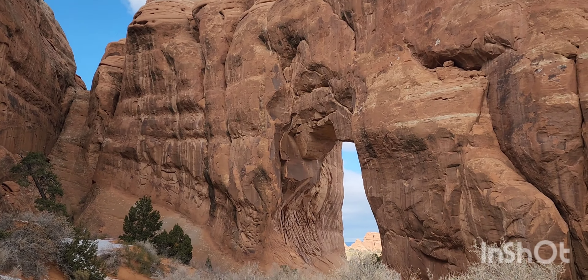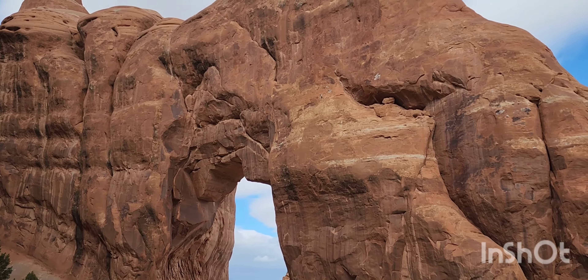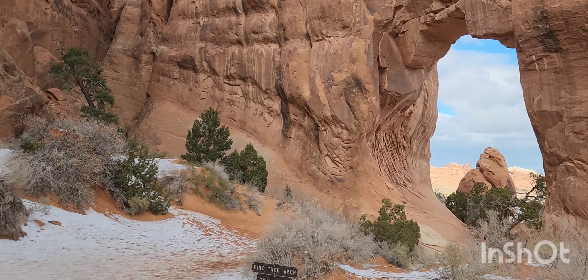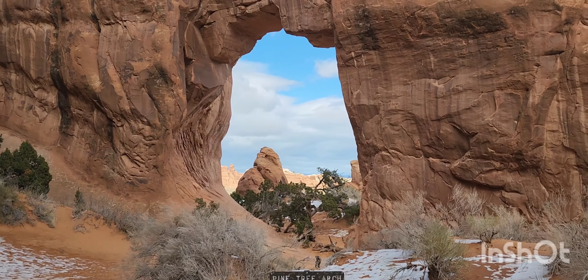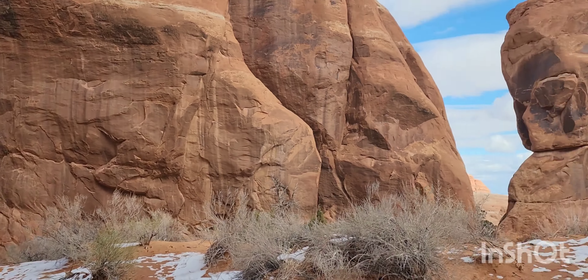This is Pine Tree Arch. Wow — there's a pine tree. I think it's just the pine trees through there — that's fantastic.